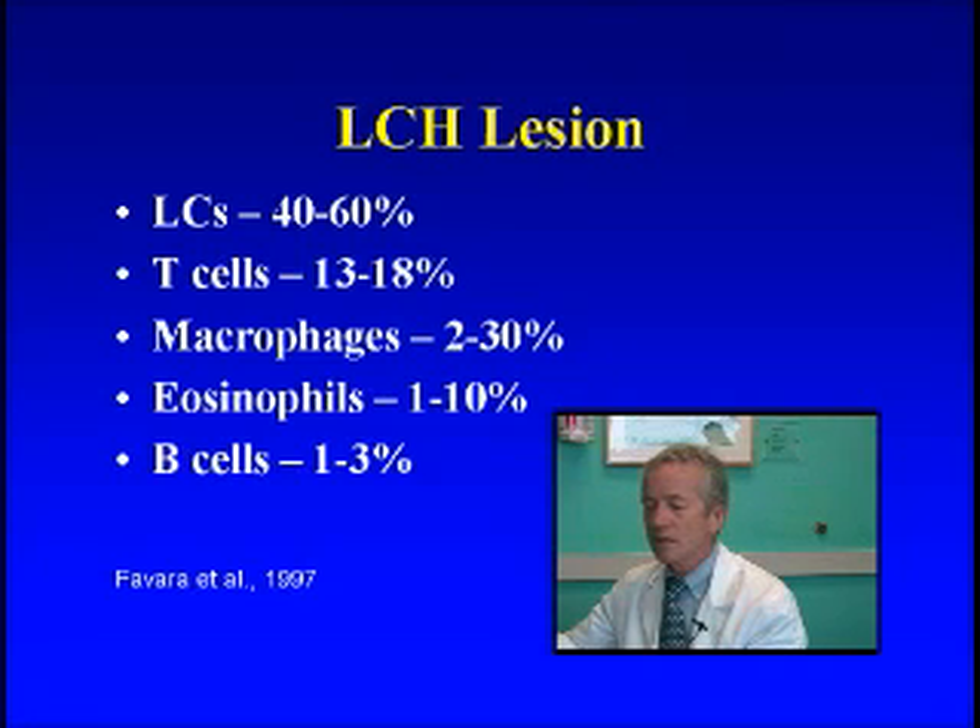What this tells us is that this is a problem where the immune system has gotten too activated, and it's collecting a bunch of immune system cells in one place. The Langerhans cells, as the predominant population, have always been thought of as the bad guy here. We're not so sure about that today, but it's yet to be proven whether the lymphocytes also might be part of the process.